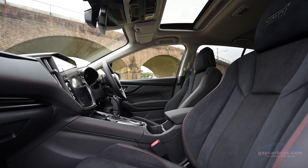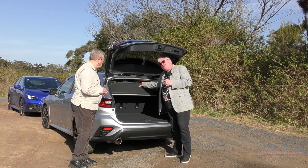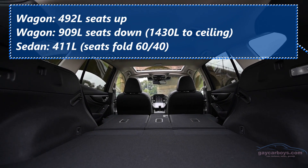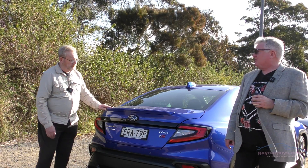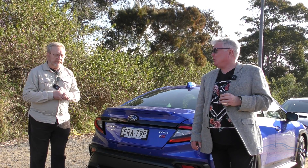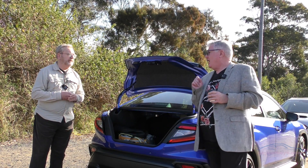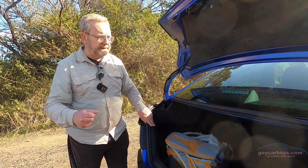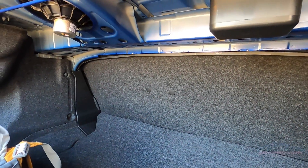You can get STI trim if you want the look. In the back, the boot doesn't open quite as far as I thought. There's a luggage cover, of course, and the good thing about Subarus is that there's a spare tyre in here, so you can go out and about without worrying about puncture repair kits. There's a nice little lip spoiler on the boot. I think that adds just that touch. You can get the STI bigger wing, but it was a sign of a very small outlook on life.